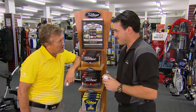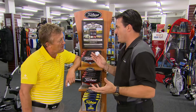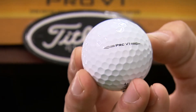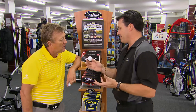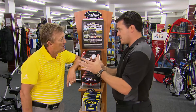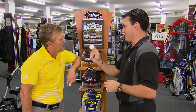These new Titleist Pro V1s — why should I use them? Look, Titleist is the number one used pro ball on tour, so they're doing something right. The advantage of the new ball: they've got a new ZG core process technology. Bottom line, it's a softer compression on the ball, more consistent ball flight off the face of the club, and incredible spin for that drop and stop on the green.